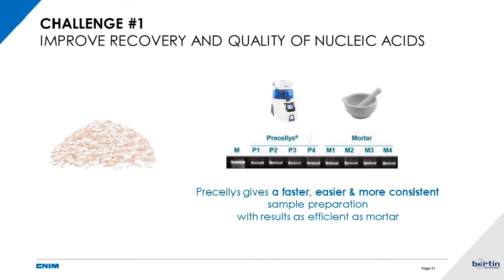Regarding recovery yield, here we show an application note made in collaboration with a lab studying rice genomic DNA — working on characterization and genotyping of rice. They commonly used mortar and pestle and compared their classical technique to the Precellys method. With lower quantities — a few rice grains — they managed to get the same level of results for their analysis, meaning they increased DNA recovery rate from the sample. Additionally, they saved time by treating many samples at once. The yield recovery is very high compared to other techniques.